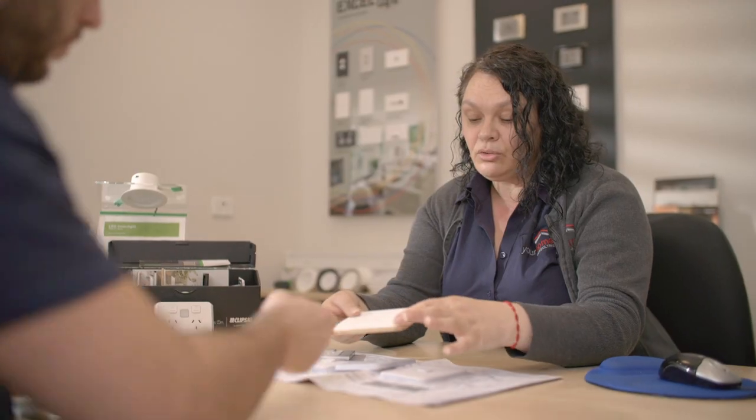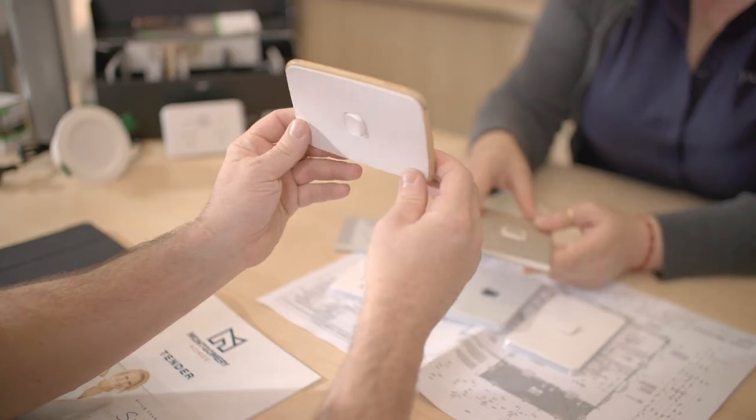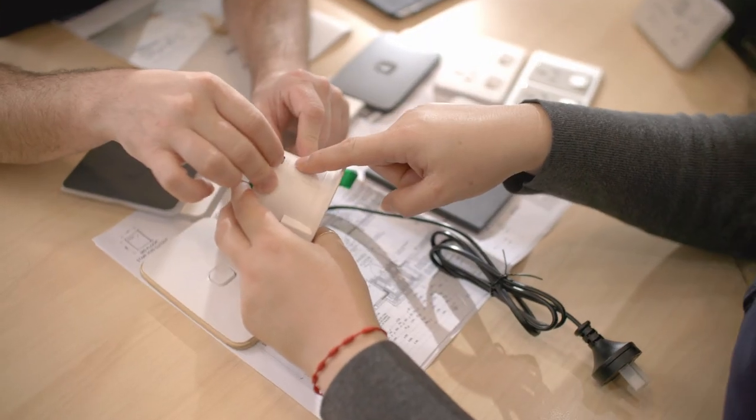Also, if you have any special lighting needs or wants, including dimmers or sensors, now is the time to plan it.